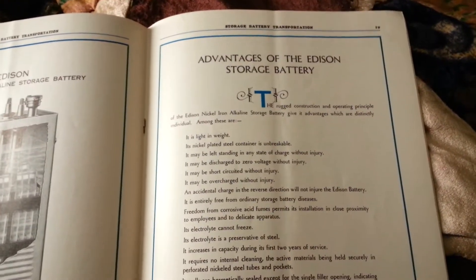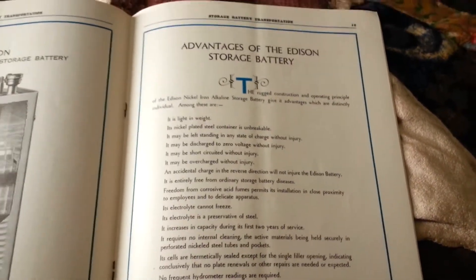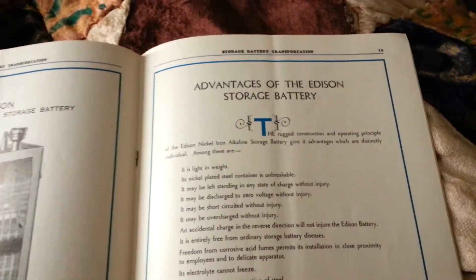Alright, I've never seen this before, and that means you haven't seen it before, so let's go over this.